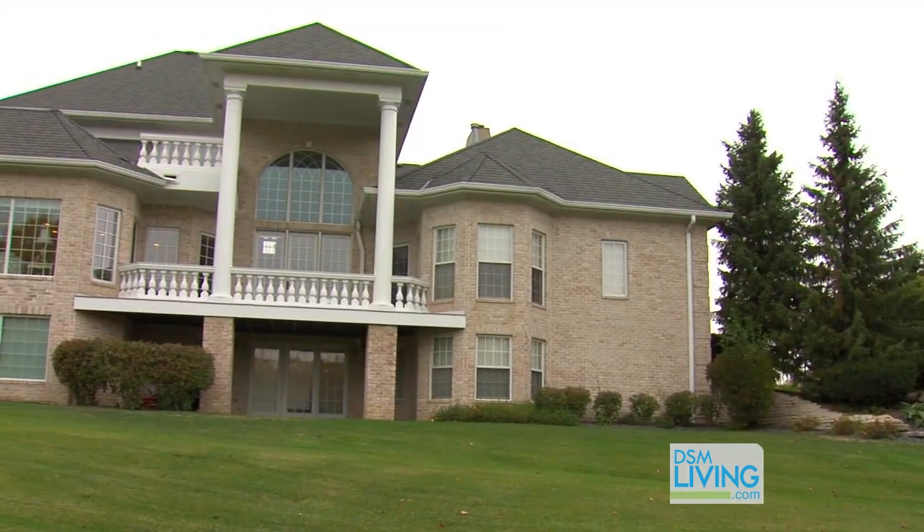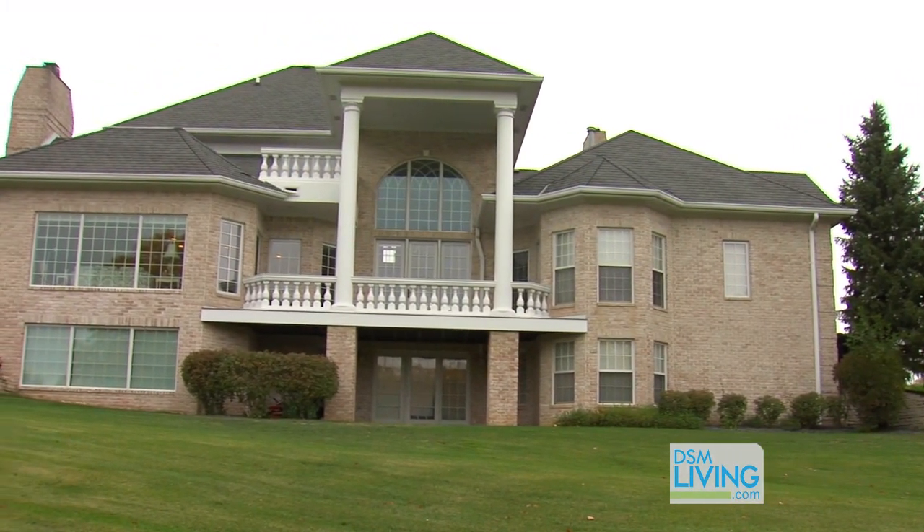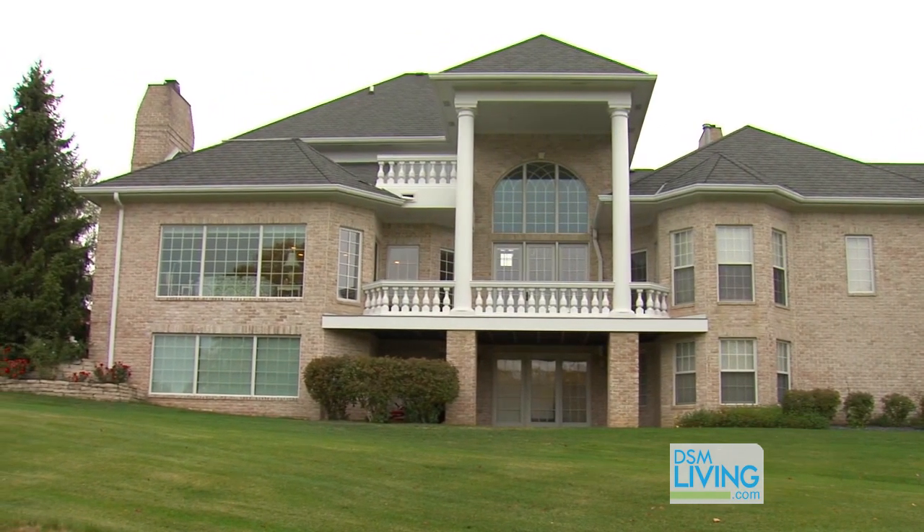We are at a beautiful West Des Moines home with Devin Kaufman, owner of Kaufman Construction. A lot of people enjoy outdoor living, especially when you have a view like this one. The homeowners called you, Devin, because there were a lot of issues with their deck, which happens to be two stories.